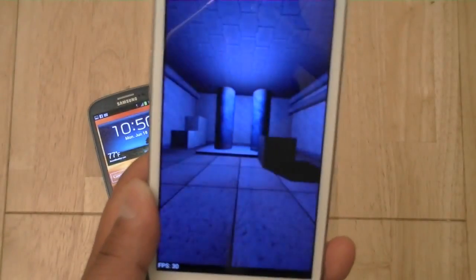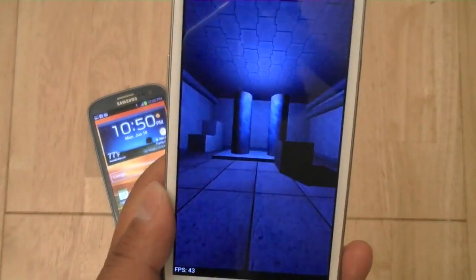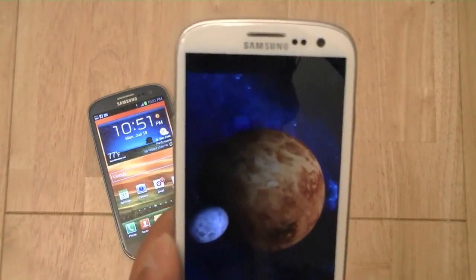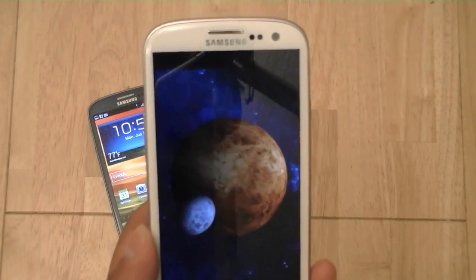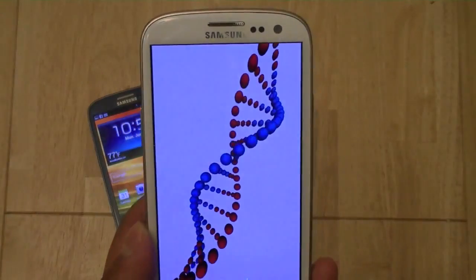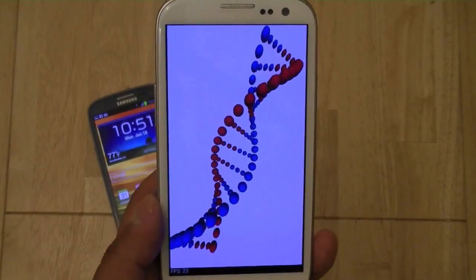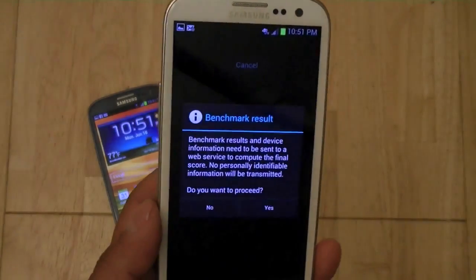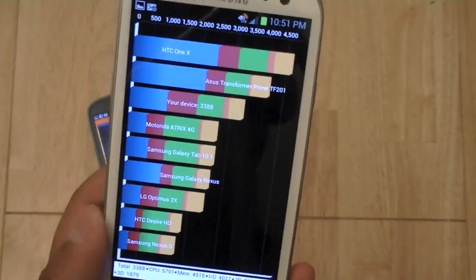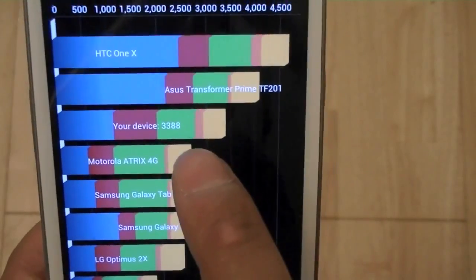So this is testing not only for the processor speed, but also some of the graphics capabilities of the Qualcomm Snapdragon S4, which is a dual-core chipset. The reason that smartphones in the US are released with dual-core S4 processors — such as the HTC One X for AT&T and the HTC EVO 4G LTE for Sprint — is because the Qualcomm processor is more compatible with US-based carrier networks. Our device scored 3388 on Quadrant.